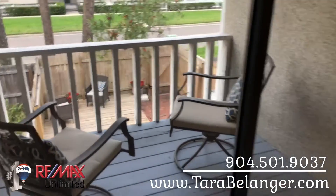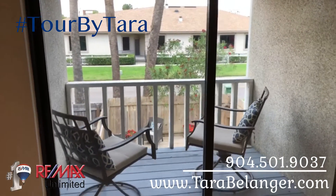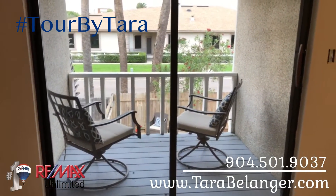If you'd like to take a look at this home, please give me a call at 904-501-9037. Thanks for watching another tour by Tara — take care!